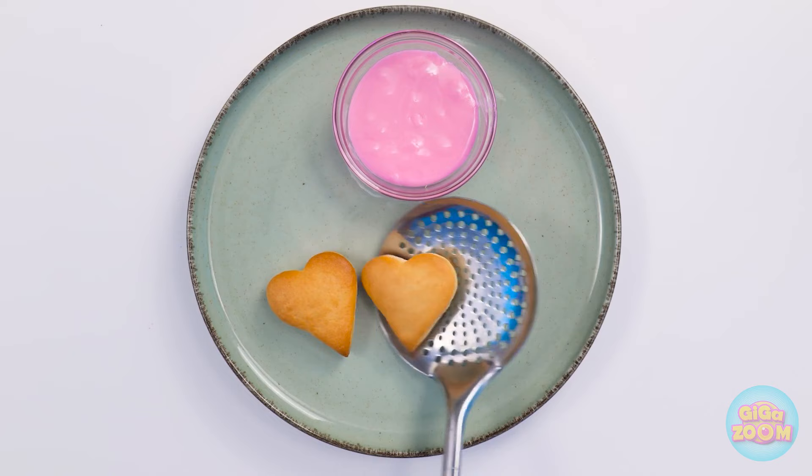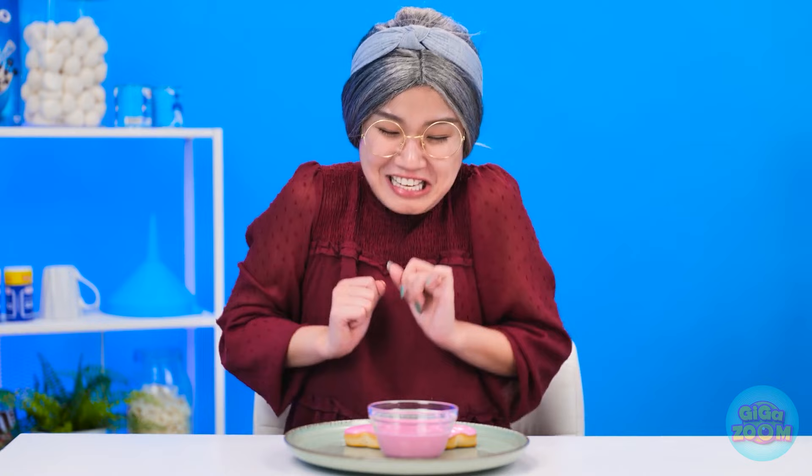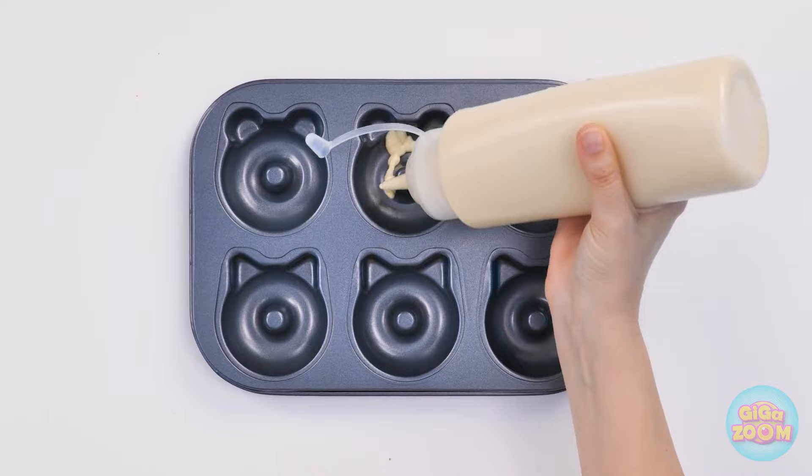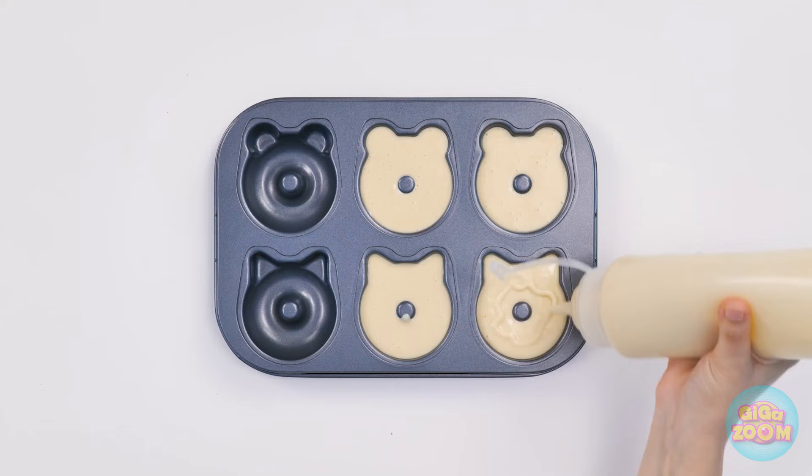But they're nothing without icing. A good dip will do ya. They're just darling, aren't they? My turn, and I'm doing things my way. With my special pan, of course. Why make boring old donuts when you can have cute shapes like these? Just bear with me — this part takes a minute. Look at those cute ears!